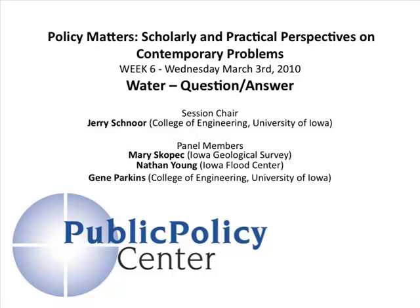To her left is Jean Parkin. Jean is the Donald E. Bentley Professor of Engineering and Professor of Civil Environmental Engineering, and Director of the Center for the Health Effects of Environmental Conditions at the University of Iowa. Jean is a specialist in environmental biotechnology, in particular bioremediation. And to his left is Nathan Young, an Associate Research Engineer at IIHR, the Iowa Hydraulic Science Center, and a Senior Research Engineer at the Iowa Flood Center.